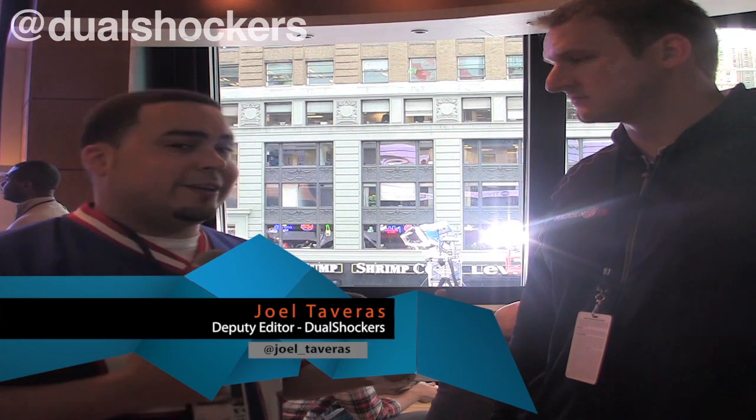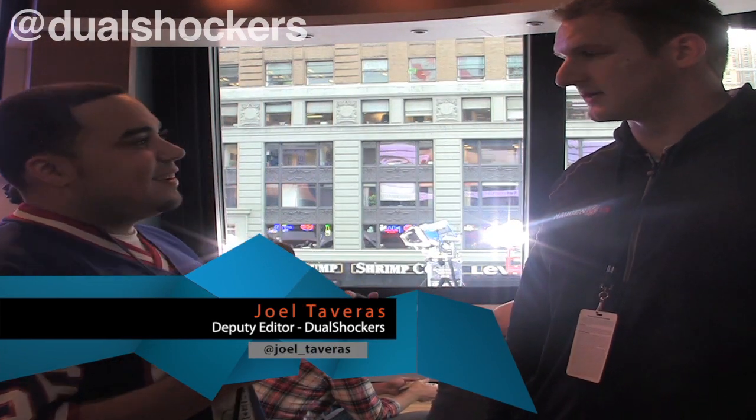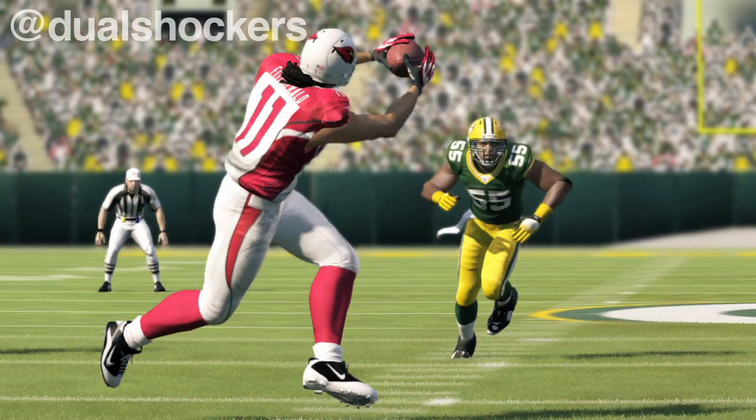Hey guys, what's going on? We're catching up here with Clint Oldenburg, who's working on the game. He's actually a former player — he played for the Redskins. How are you transitioning your NFL experience over onto Madden? I'm just trying to make sure I keep everything in football terms. I'm trying to do as much football stuff as I can, and I'm picking up everything else as I go.